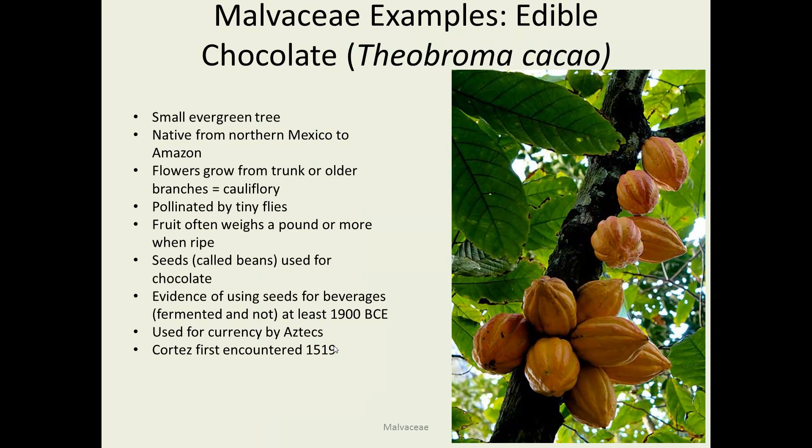Here's cacao — who knew? Look at those footballs growing right on a tree trunk. It's a little evergreen tree that likes a little shade, native to northern Mexico and the Amazon. Due to interest in chocolate, it's much more widely grown nowadays. The flowers grow straight from the trunk, which is called cauliflory. These are pollinated by tiny flies, so they produce nectar to attract them. The big fruits weigh about a pound when ripe, but it's the beans inside that the chocolate comes from. People have been doing that for at least 3,000 to 5,000 years. The beans were actually used as currency at one point, and it didn't reach Europeans until after Cortez encountered it in 1519 during his attack on the Aztec Empire.